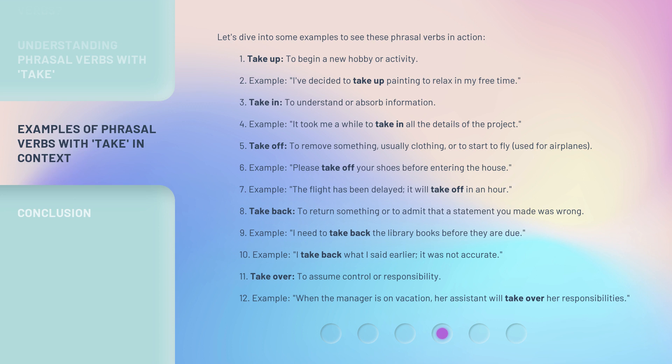'Take back' means to return something, or to admit that a statement you made was wrong. Example: I need to take back the library books before they are due. Example: I take back what I said earlier — it was not accurate.